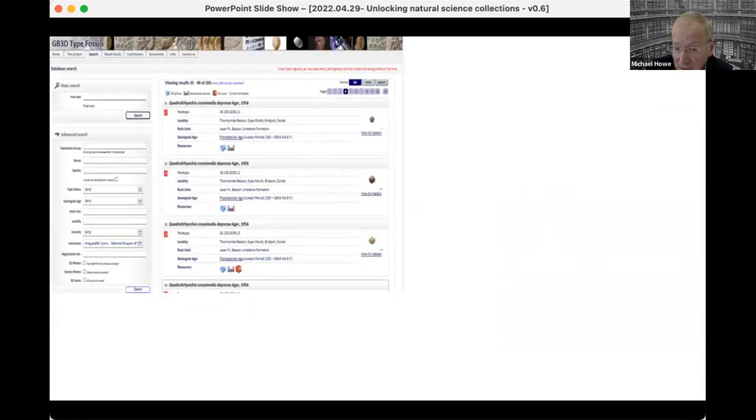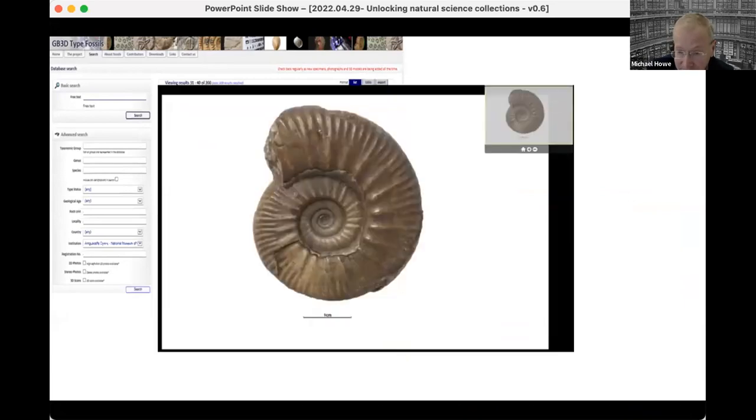This is the GB3D website where you can search for taxonomy, fossil type, institution and so forth. You can then view the specimens with high-resolution images — we serve them in JP2 format to maximise the resolution and minimise the download size — and you can zoom in to very, very high resolution.